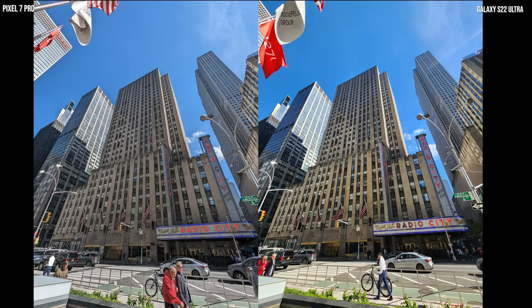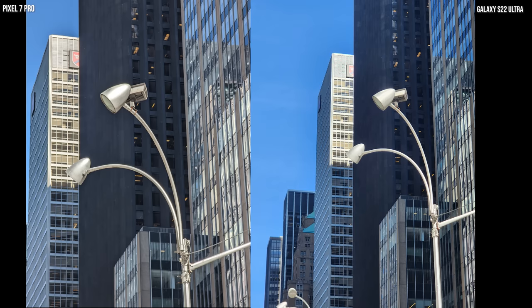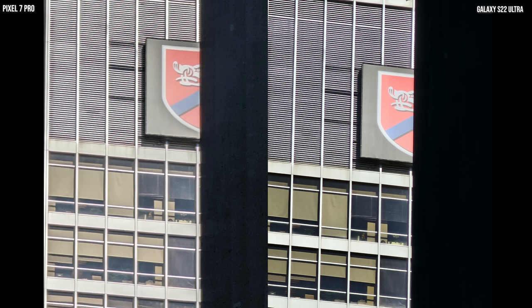Now we're getting into some zoom shots, which are really impressive — especially the digital zoom on the Pixel. Both images look really good. As we zoom in closer, one is 2x and one is 3x. We get a much closer look and that digital zoom looks pretty nice. When we get to this last shot at 30x, it's really solid on the Pixel, but the Galaxy definitely wins this one.